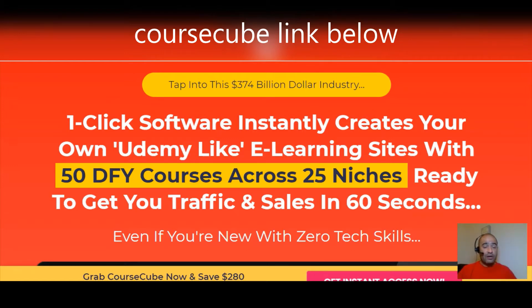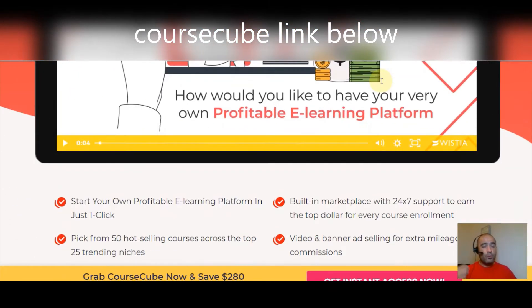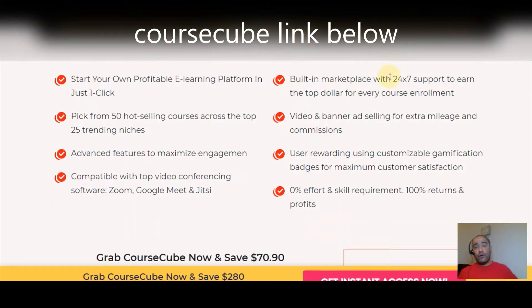They're telling you exactly what this is going to do — and the best part is you don't have to have any tech skills. You can start your own profitable e-learning platform in just one click, pick from 50 hot-selling courses across the top 25 niches. Advanced features maximize your engagement, compatible with top video conferencing software like Zoom, Google Meet, and Jitsi. There's a built-in marketplace with 24/7 support, plus video and banner ad selling for extra commissions.